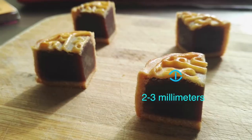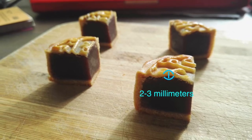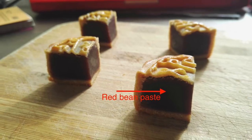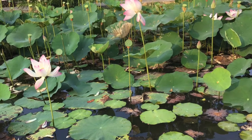The traditional mooncakes in the shop have a thick filling with a 2-3mm crust. The filling is usually red bean paste or lotus paste with an egg yolk.